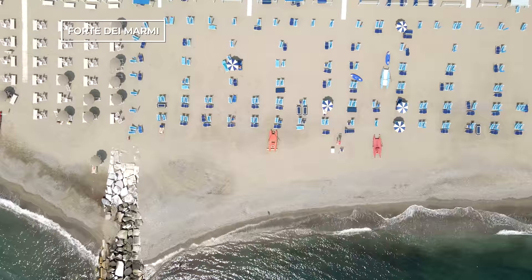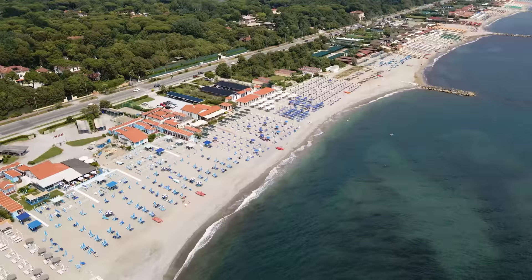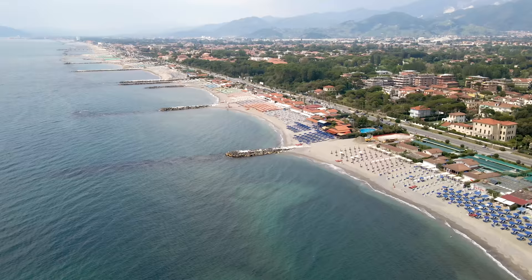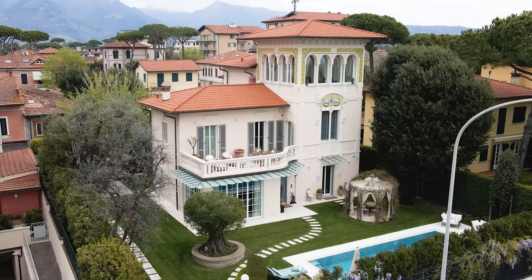In today's video we will be touring a beautiful luxury villa for sale near Forte dei Marmi, located in Versilia, halfway between Forte dei Marmi and Marina di Pietrasanta, one of the most famous seaside promenades on the Tuscan coast.